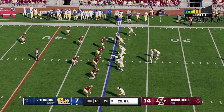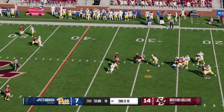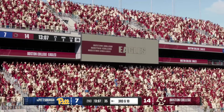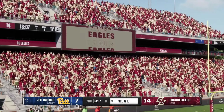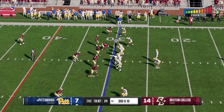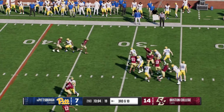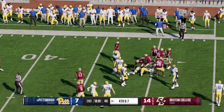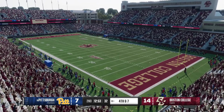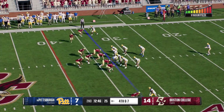Here comes the offense on second down. He's looking to throw — and that's going to fall to the ground incomplete, a physical matchup. Third down coming. They line up — a long way to the sticks from here. They're trying to slow that rush down with the draw. Shore tackling there to keep him from getting to the first down marker.